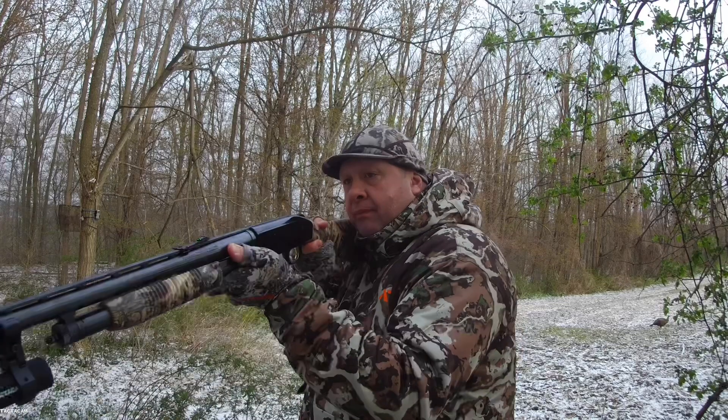A lot of guys are out in the woods, they're hunting, they see their game coming in, they turn the camera on, they've got their gun or their bow down. Once the game gets close, they pull up, they make their shot, they drop the gun or their bow. That's going to give you poor footage — you're going to see that game animal for a second, and that's going to be it.